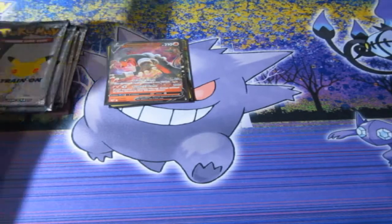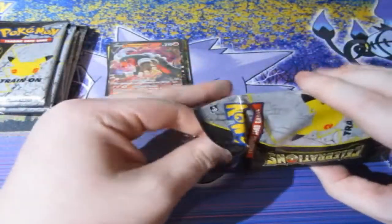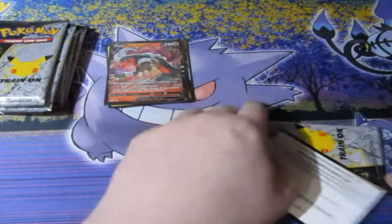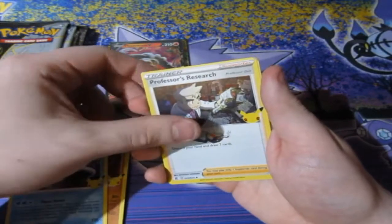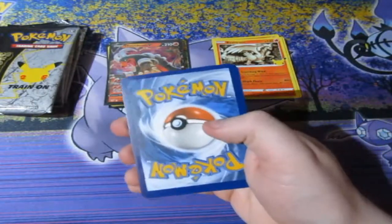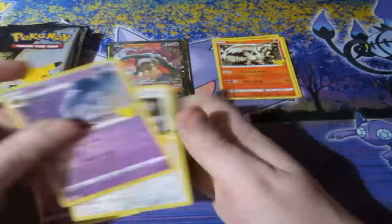That was insane. Anyway, we still have our chances with the Charizard in Celebrations - we've got eight packs. Can we get him? Or can we get Gold Star Umbreon or any of the others? Let's hope so. We've got Groudon, Kyogre, Poke Center, Professor's Research, and Oresheran. Next pack - we've got Cosmog, Lunara, and Dialga.